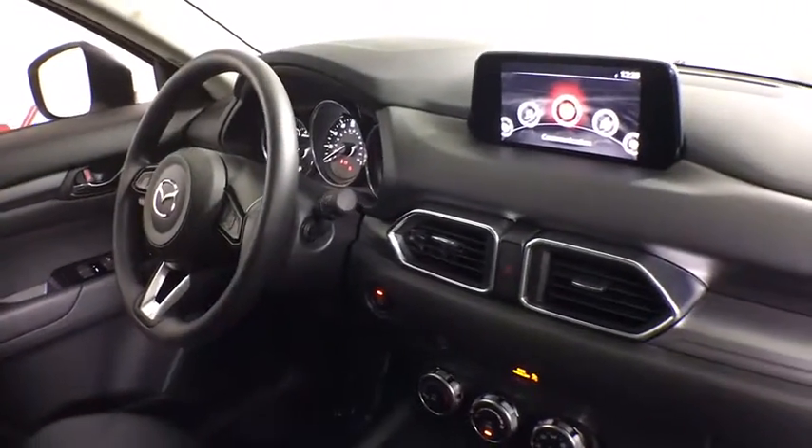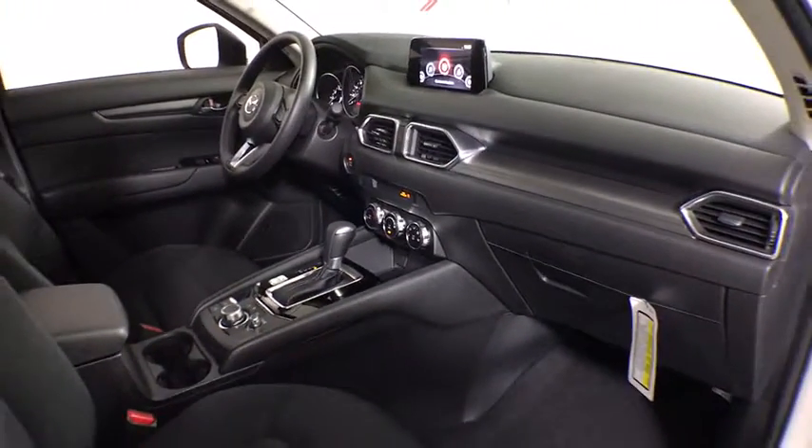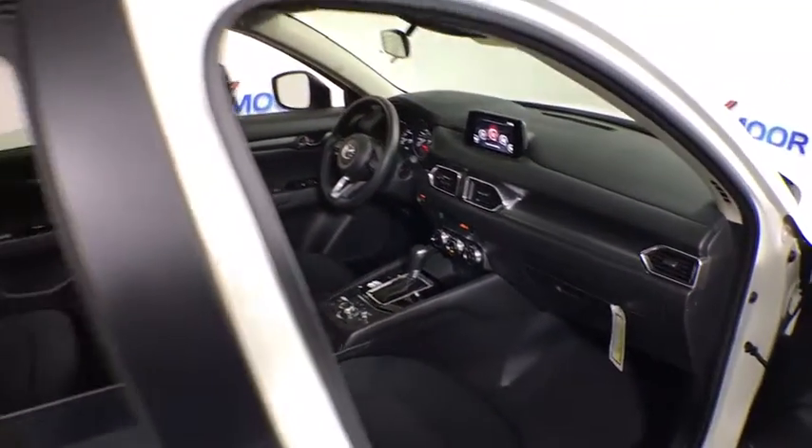Trip computer, overhead console, panic alarm, brake assist, remote keyless entry, tachometer, front reading lamp, tilt steering wheel, rear window wiper.